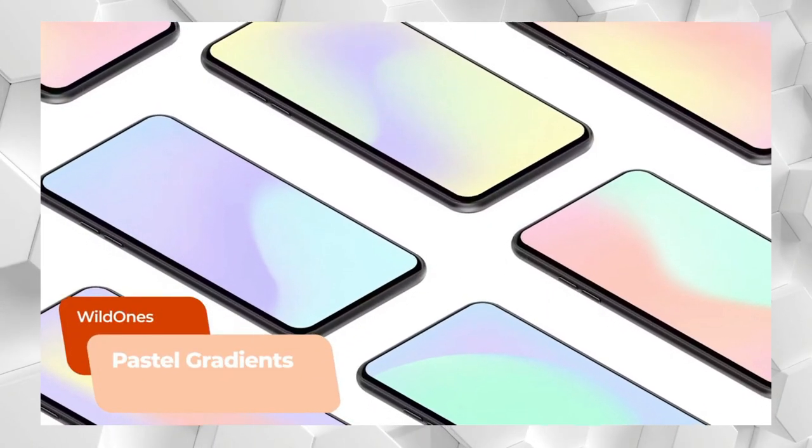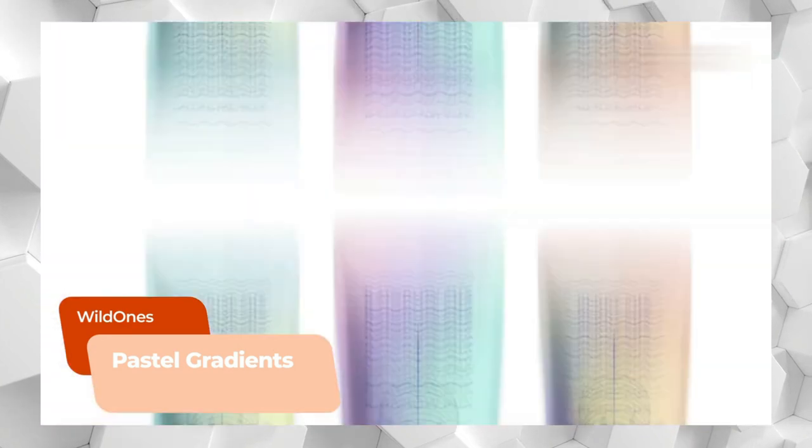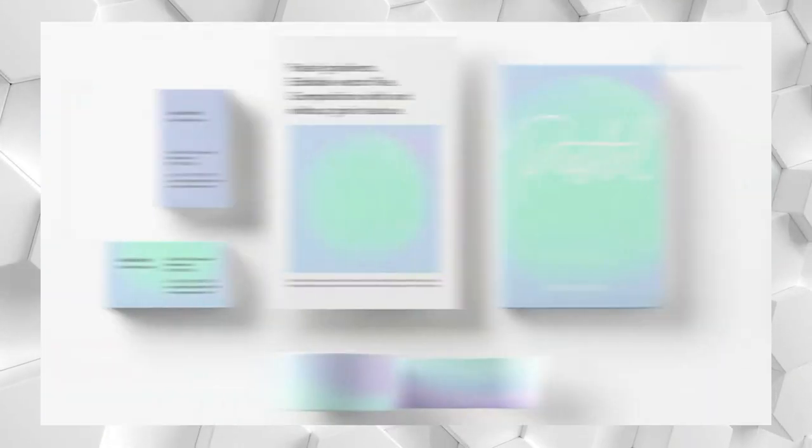Talking of gradients, these graphics come in 20 different smooth and textured compositions and are easily customizable for a sweet, simple background.